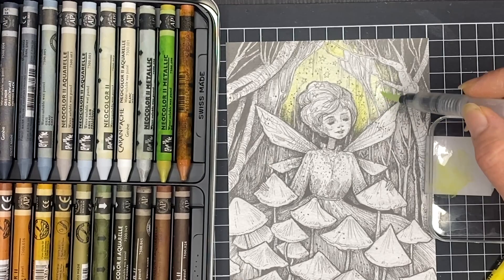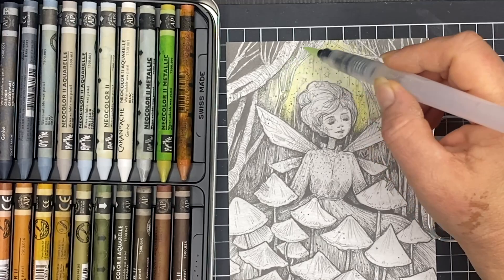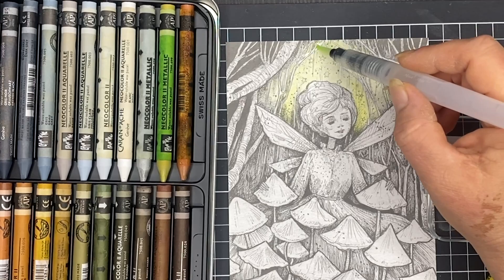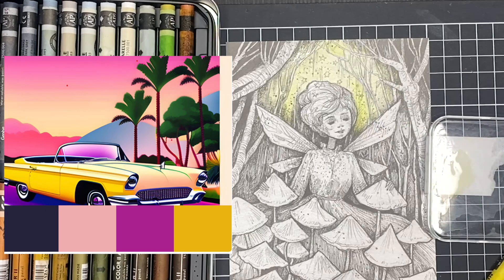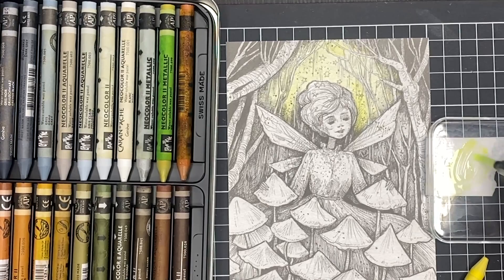I'm going to use my Caran d'Arche Neocolor 2 watercolors and I actually have a colour palette that I will be using today. I'll put a picture of that up on screen so you can see it. It's actually a colour palette challenge that we're doing in my Facebook group and it's based on a retro Palm Springs vibe colour scheme.